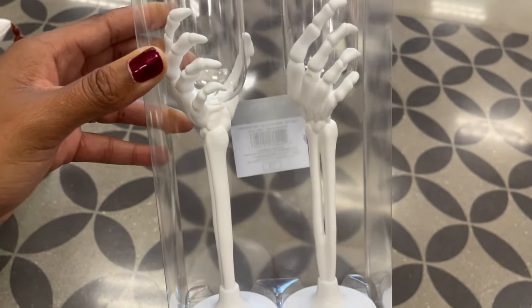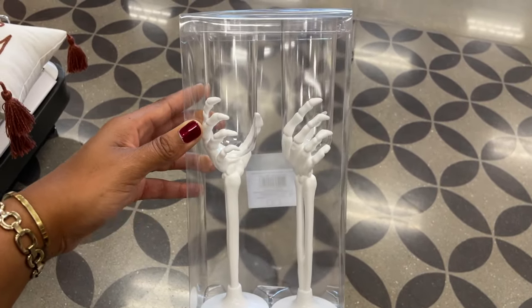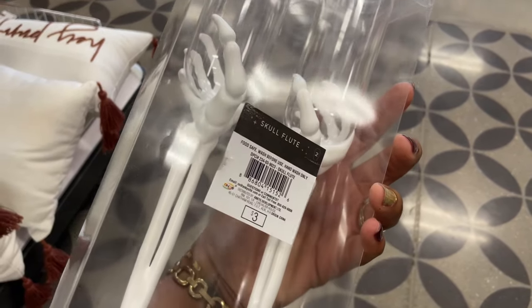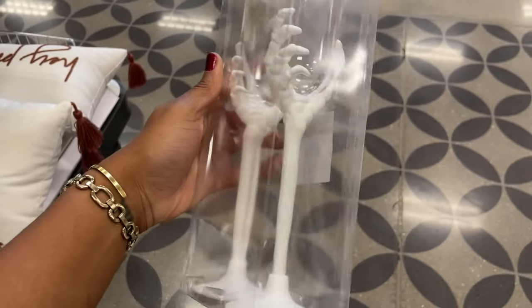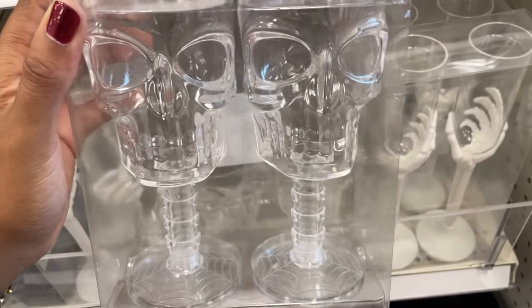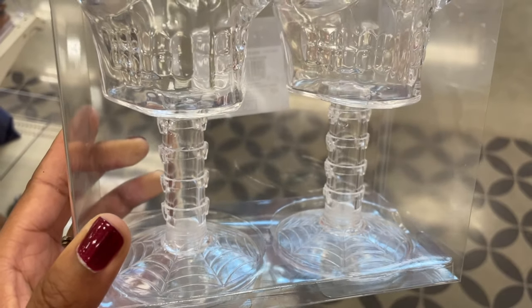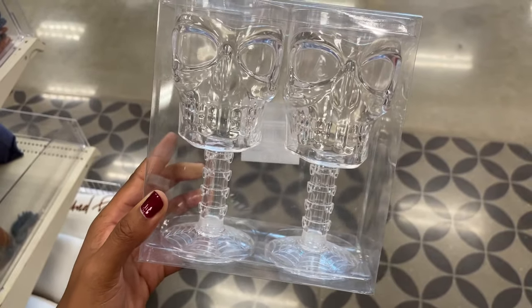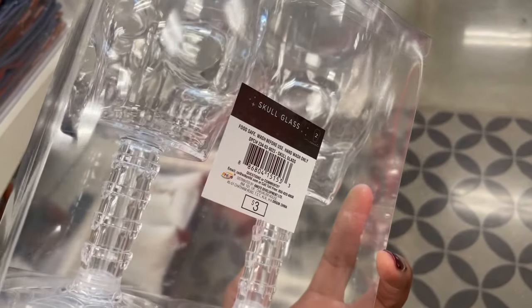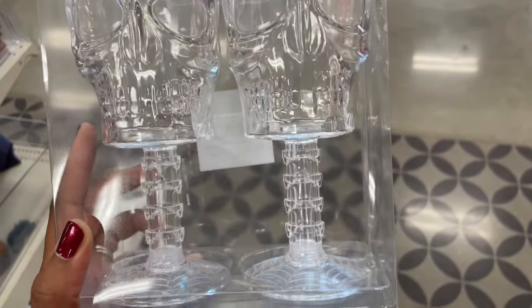Make sure you keep watching because we're also going to be showing you all of the Threshold items they have this year for the Halloween collection and for fall. But for now we're still in the Dollar Spot — look at these beautiful glasses. They're going to fly off the shelf because they're so detailed. They're plastic and only three dollars, but the detail is insane.